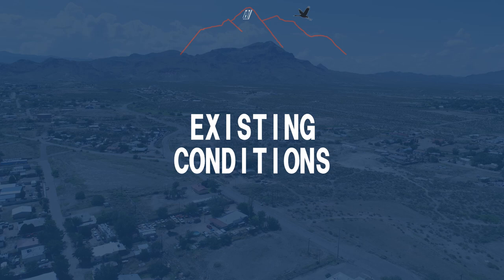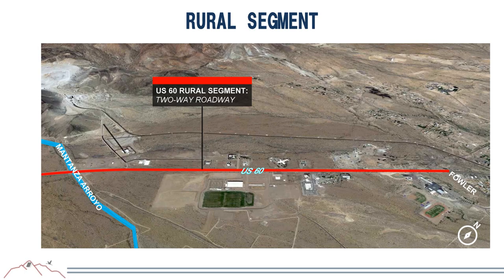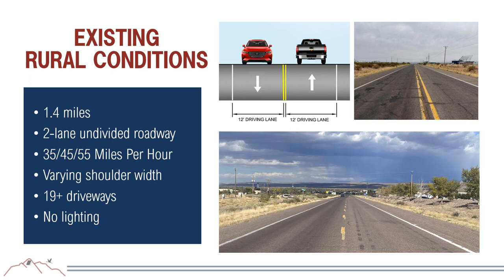The rural segment crosses the Matanza Arroyo and is near Socorro Fairgrounds, Socorro High School, and the hospital. It is approximately 1.4 miles long, a two-lane undivided roadway with 12-foot driving lanes and variable shoulder width. Where left turn lanes exist, the shoulder is almost non-existent. Speed limits transition from 55 mph to 45 mph and then 35 mph approaching town. There are approximately 19 driveways and no ADA facilities, bike paths, or lighting.